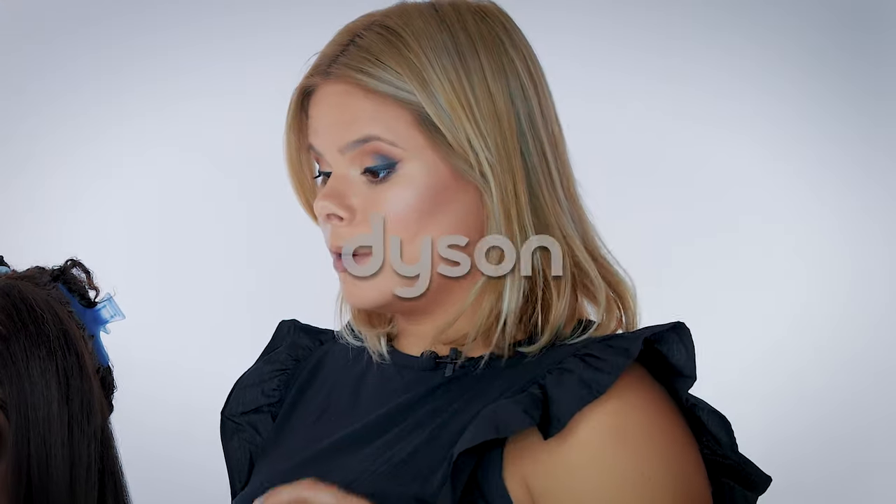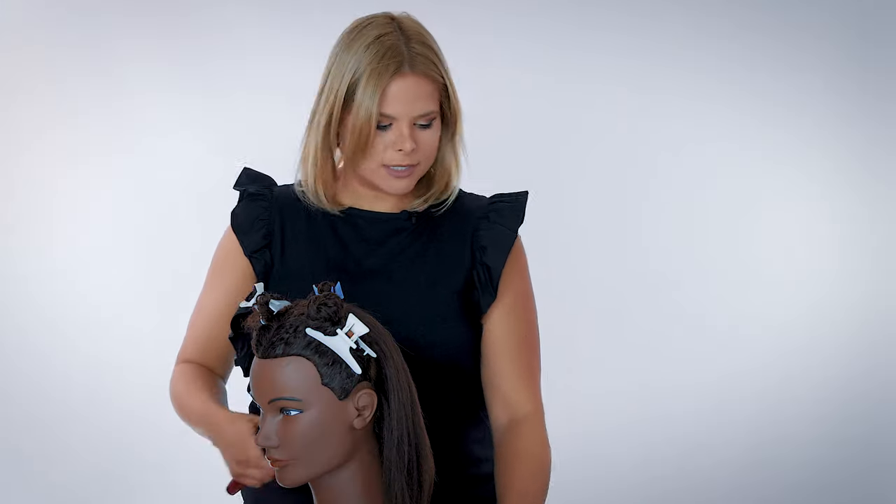No flat iron, no other heat tools other than the blow dryer. That's what we're used to. Now we're going to go to the Dyson side.